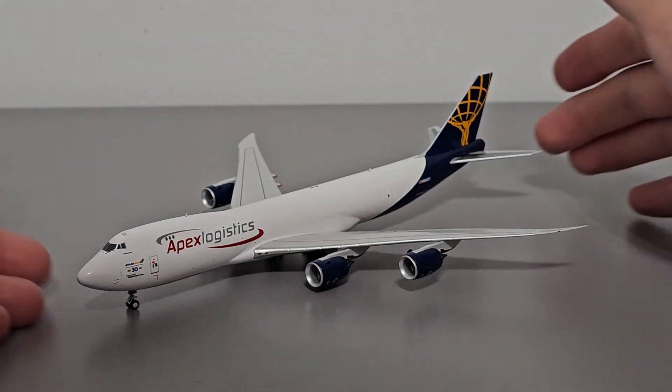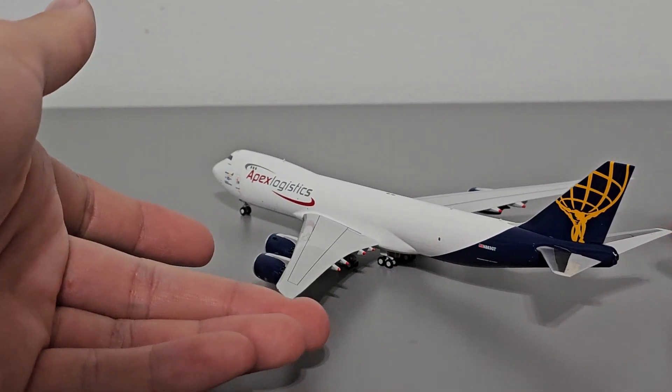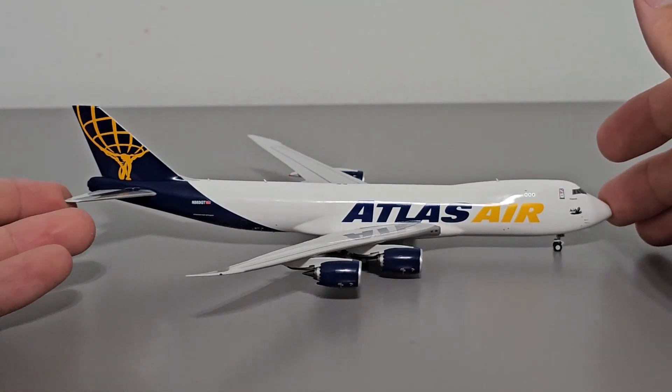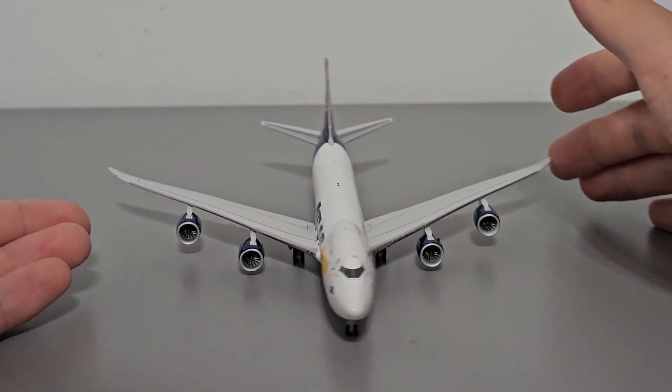Here is the model itself. The fuselage length is 18.5cm, wingspan is 17cm, and it's 5cm tall. Accurate to 1-400 scale and pretty big for a model. It's also pretty heavy because it is made out of die-cast metal.